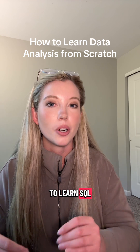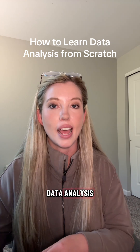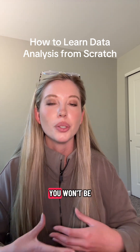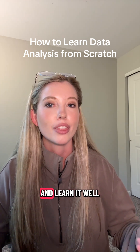Next, you'll want to learn SQL. SQL is often thought of as the bread and butter skill for data analysis because it's the coding language you use to get and manipulate data. If you're not proficient in SQL, you won't be able to get data for your analysis. So learn SQL and learn it well.